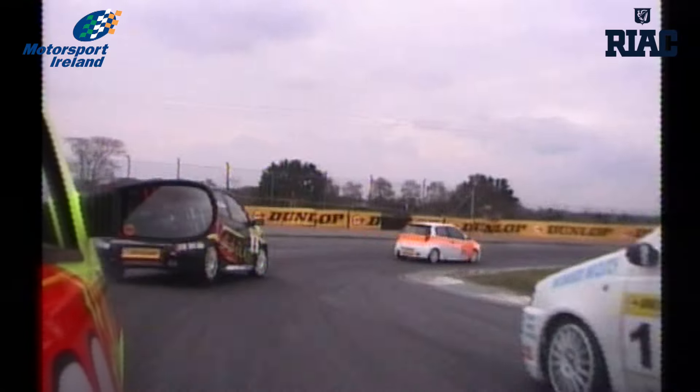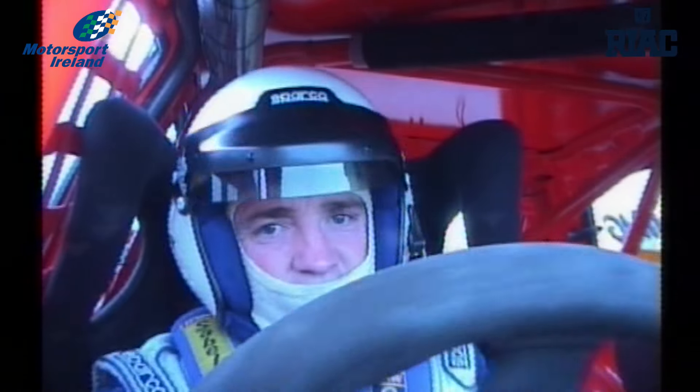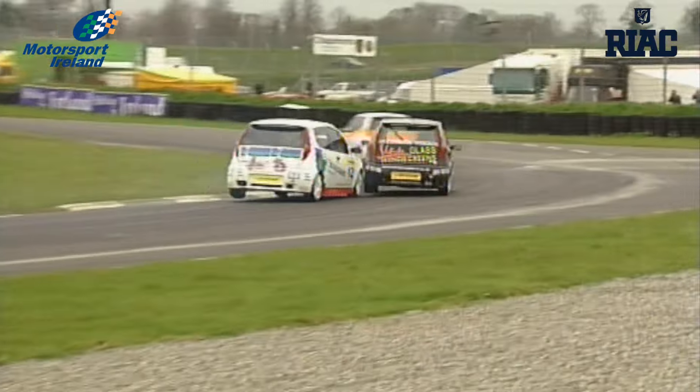More familiar to RPM viewers are the Dunlop Fiat Punto Abarths. Powered by an 1800cc engine and running on slick racing tyres, they certainly aren't cheap. They are, however, great fun to watch.